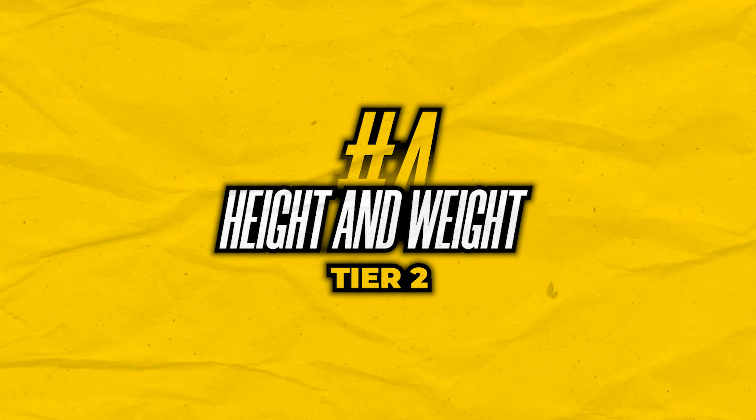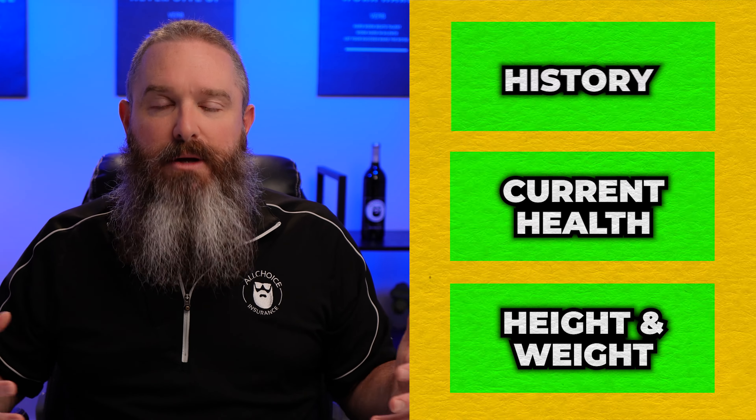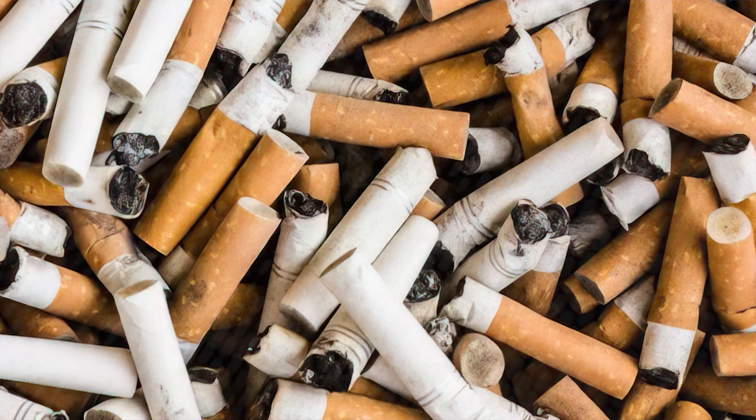And then finally, tied in with your current health, your height and weight play a big part. There are certain rating charts that say if you are a certain height and weight, you don't even qualify for the very best rates even if everything else is good. So height and weight, your current health, and your medical and family history all play into tier two. As a side note of tier two, tobacco usage will automatically increase your rates, sometimes double. If you smoke, vape, or use smokeless tobacco, those things increase your rate and depending on other health factors could disqualify you altogether.